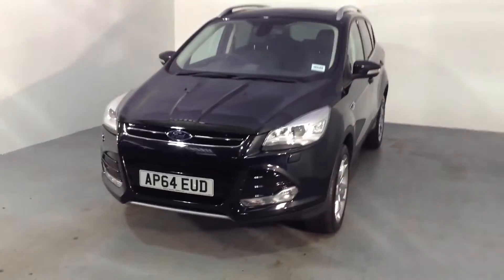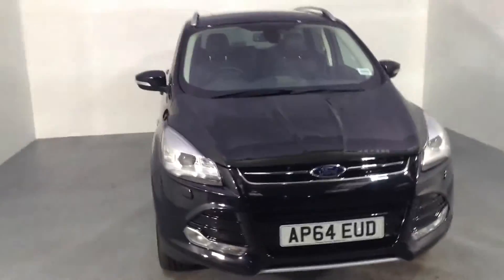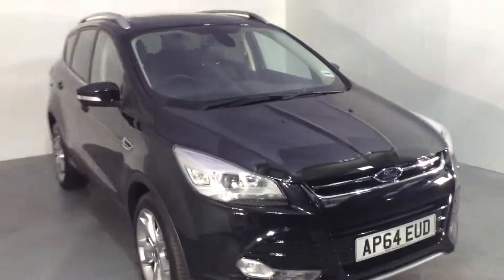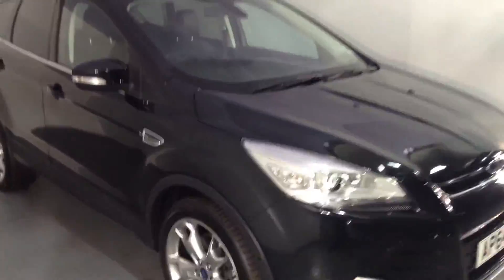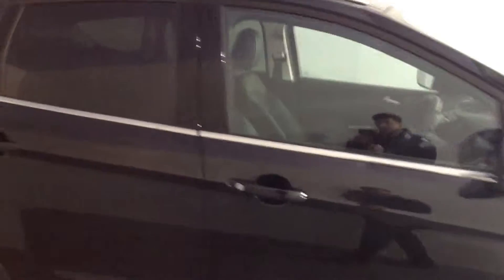Hello and welcome to Thame Service Station where we've just taken this Kuga into our stock. This is a 64 plate, it's a 2 litre diesel and it's the Titanium X, so it comes packed full of extras. This one has the upgraded 19 inch alloys, the appearance pack, convenience pack, full heated leather — it's a really top of the range car.